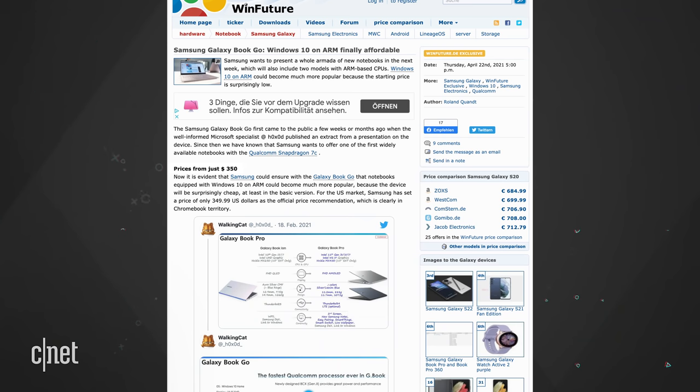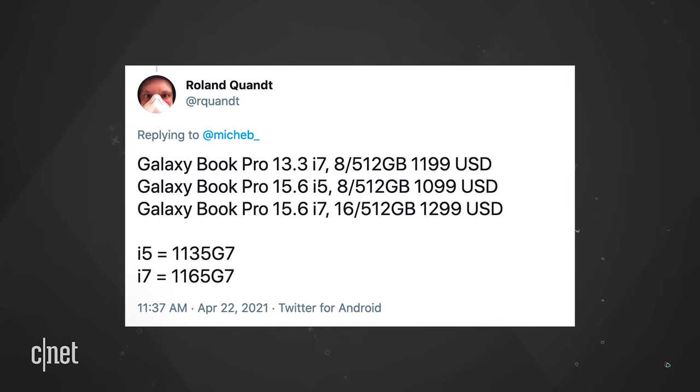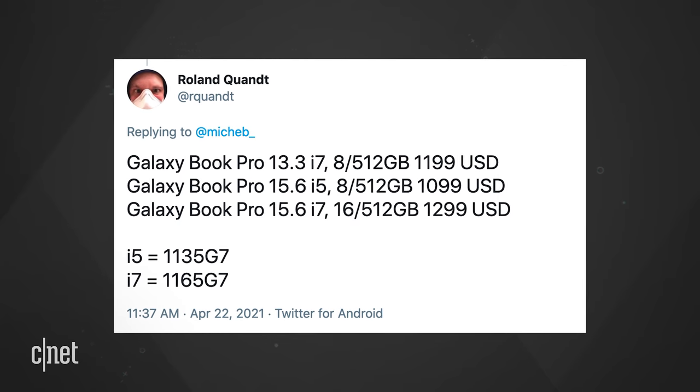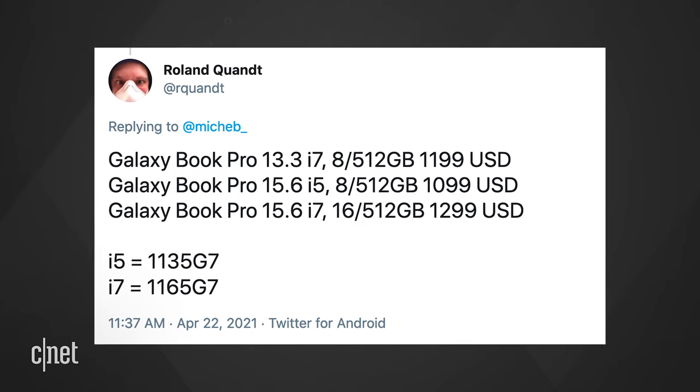Pricing information was posted by WinFuture. The Galaxy Book Go would start at just $350 for an ARM-based Windows 10 machine. Roland Quandt of WinFuture also posted the pricing for the Galaxy Book Pros in a tweet — they would range in price from $1,100 to $1,300.